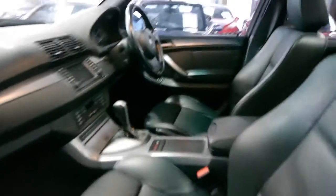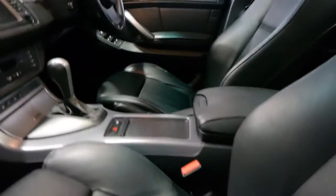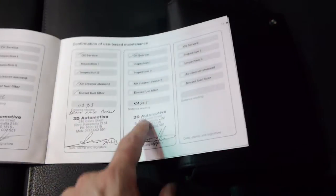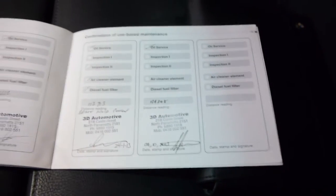It's got three keys to the car — two remotes and one spare plastic key. Here are all the log books. It's been serviced at a BMW dealership and after that at the same specialist from brand new, which is fantastic. As you can see, we've got the BMW service history then it goes to 3D Automotive right through. The last service was at 124,000 kilometres.